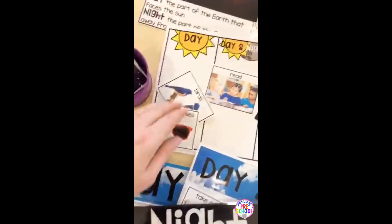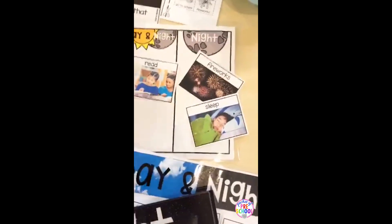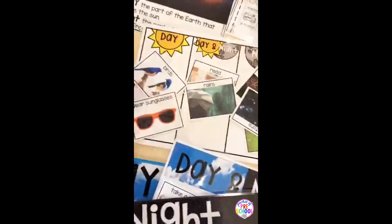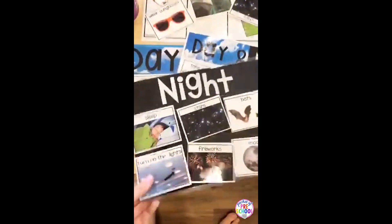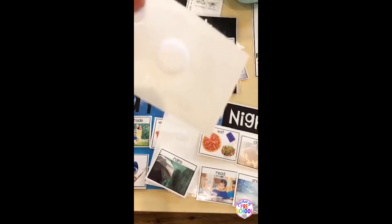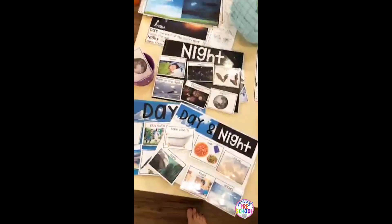During the day you wear sunglasses, you see birds. In the day and the night you can read. At nighttime you see fireworks, sleep, stars. It rains sometimes in the day and sometimes in the night, so there are different things you can do — different weather and what you see. If you don't like this chart, you can make these interactive charts. I just put them on a piece of paper and use Velcro, or you can just put these out.